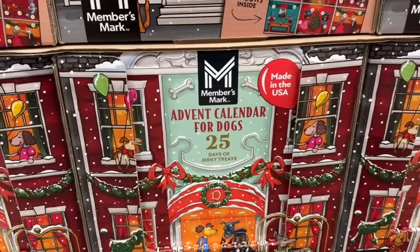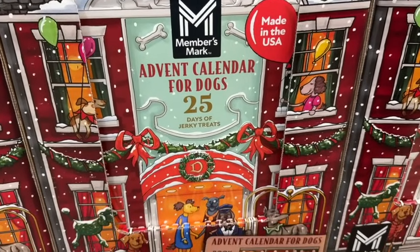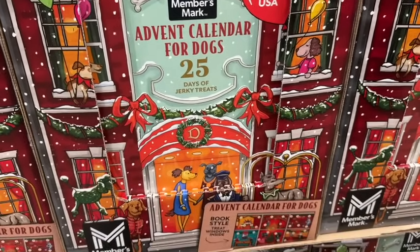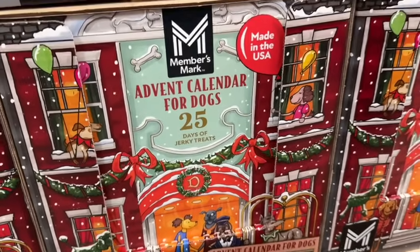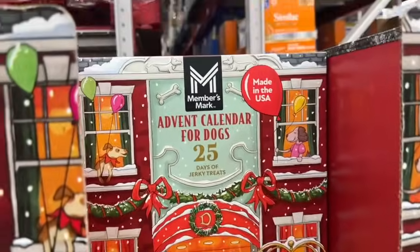They still have the advent calendar for dogs, but they're selling pretty quickly. This comes with beef jerky minis and beef jerky strips. These are only here for a limited time — $14.98.